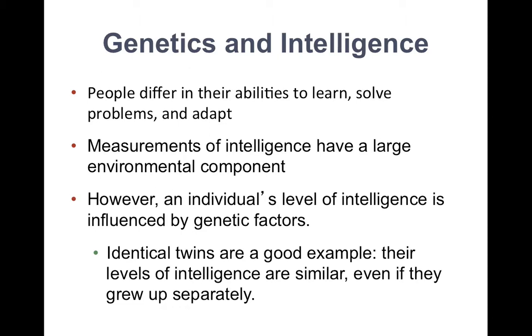Next, we'll discuss genetics and intelligence. Intelligence refers to the capacity that allows people to acquire new knowledge and use it to draw conclusions, solve problems, and adapt to new circumstances.